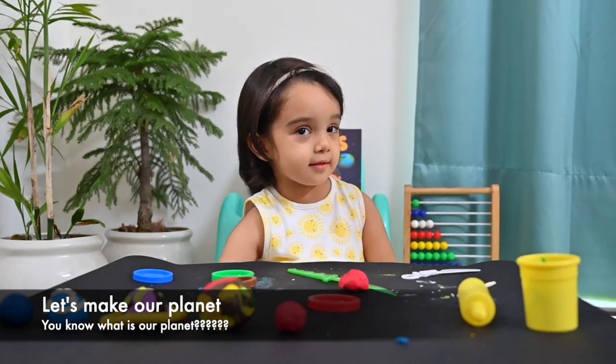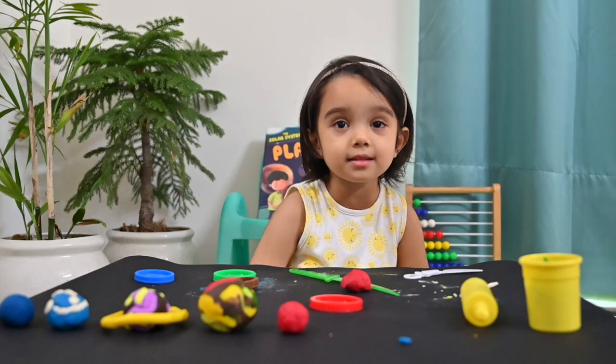Let's make Jupiter. You know what Jupiter is? Up!